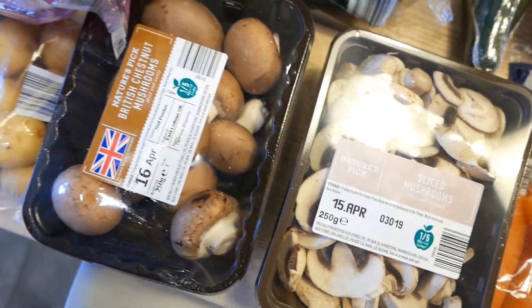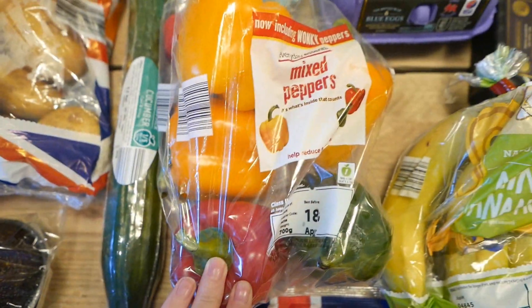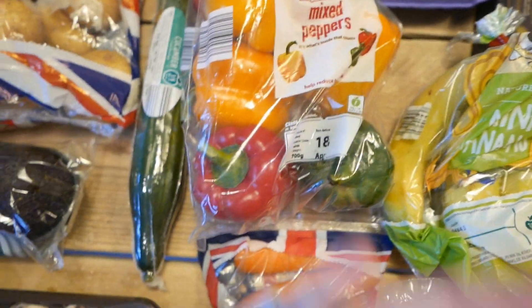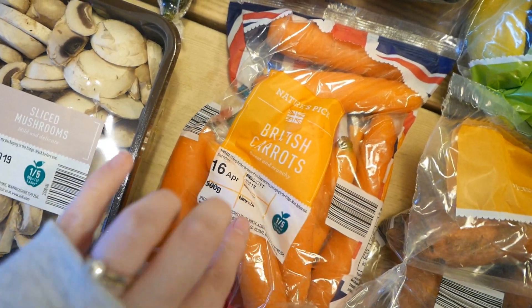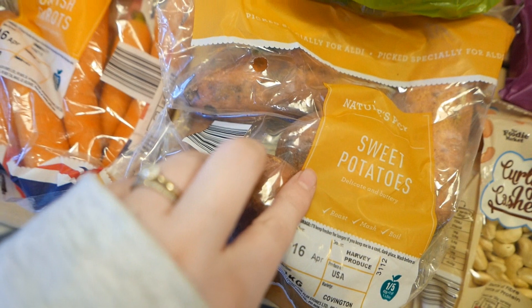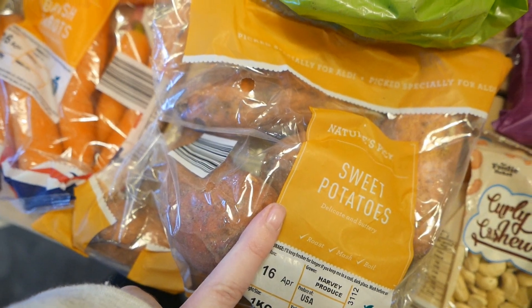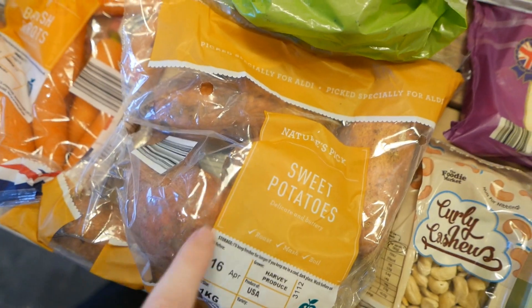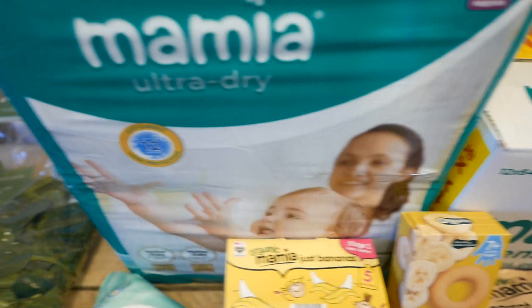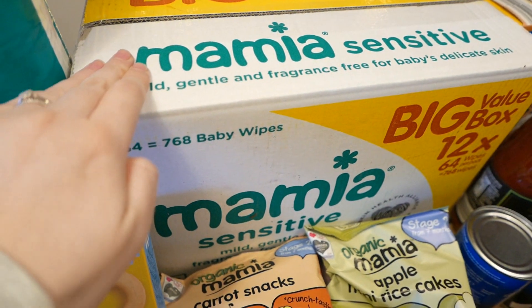Two types of mushrooms to do a stroganoff-type thing. A cucumber, some peppers — we use peppers in absolutely everything. We've got some carrots; Wilf is absolutely loving carrot and we use them in loads of recipes anyway. We've got some sweet potatoes, mainly for Wilf — fun fact, I don't really like sweet potatoes, I don't get the hype at all, but Wilf seems to like them. And we've got some bananas, and then some Wilfy stuff.